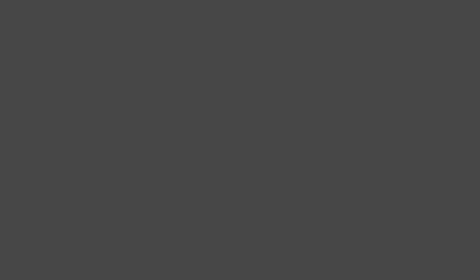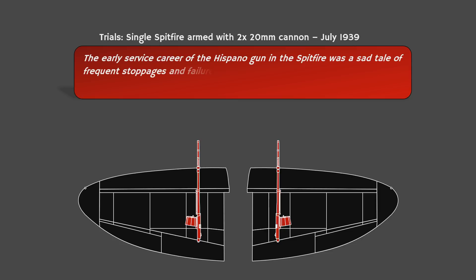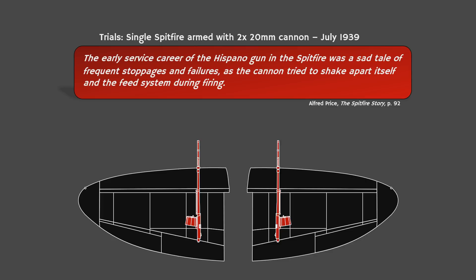The first trials with a single Spitfire carrying only two 20mm cannons and no extra machine guns commenced in July 1939, but problems with the guns prevented a quick adoption. As Alfred Price notes, the early service career of the Hispano gun in the Spitfire was a sad tale of frequent stoppages and failures, as the cannon tried to shake itself apart during firing. The first use of a cannon Spitfire was against a stray German bomber in January 1940, yielding promising results but also reiterating the problem: the starboard gun had stopped firing after a single round, and the port gun failed after 30.